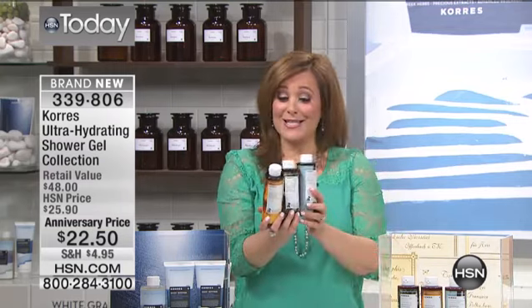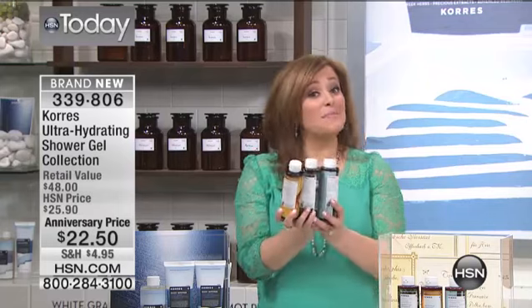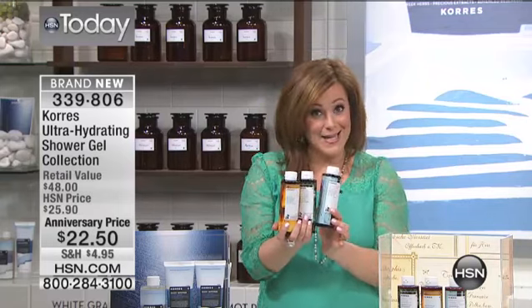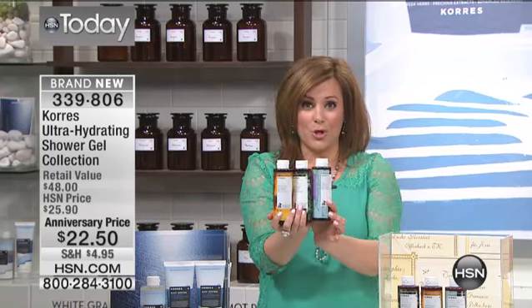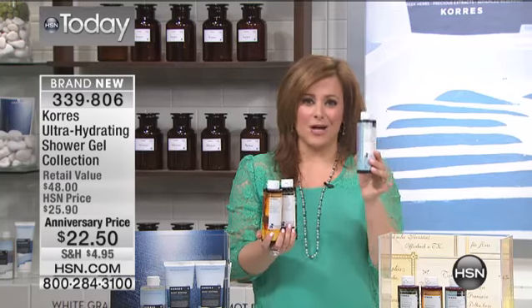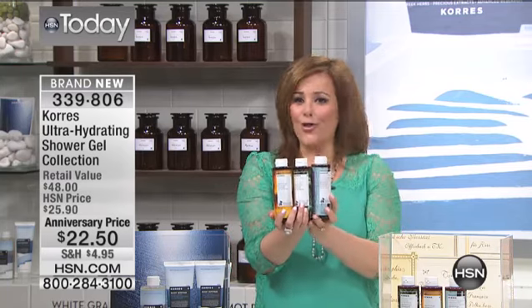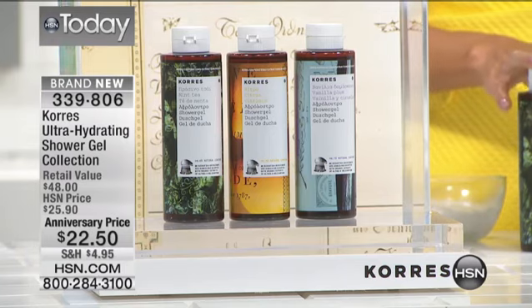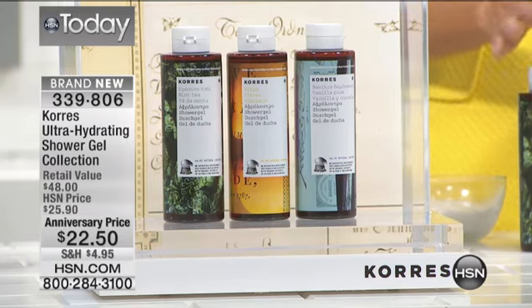This is a limited edition — very, very special because it's never been done before. You have three brand-new fragrances that you've never tried before in one purchase. One of these usually goes for $16. Today, you're getting all three brand-new fragrances for $22.50 — that's just for our anniversary.